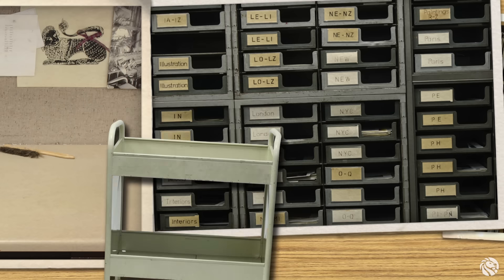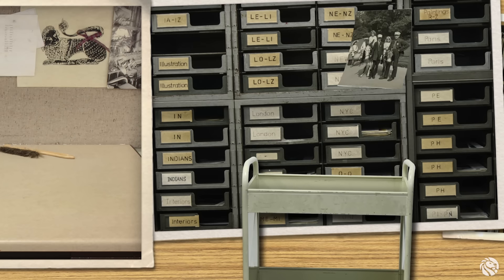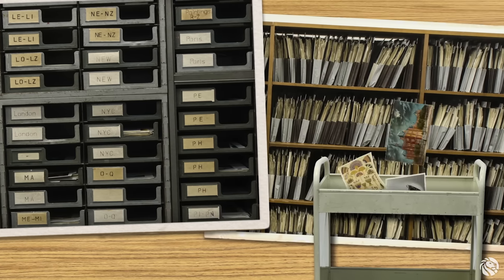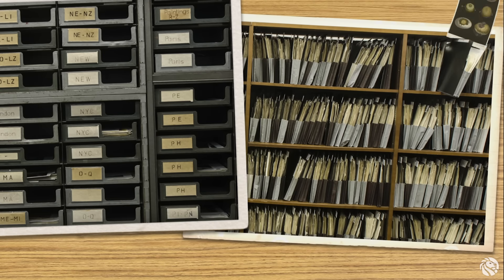Later, we come with a collection cart to gather all the pictures. We roll the cart into the collection and file the pictures in their appropriate folders. Now anyone who needs them can find them.